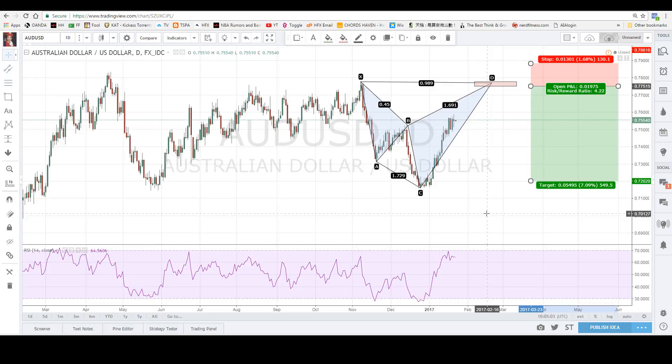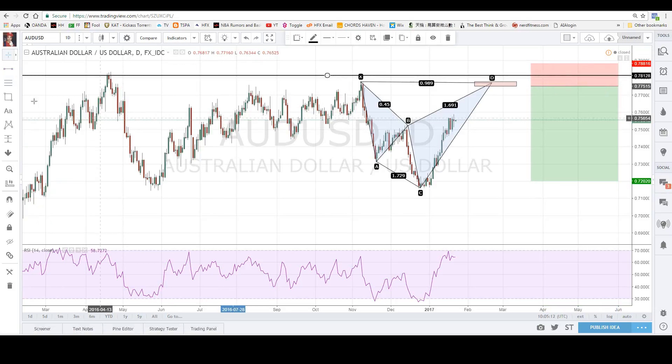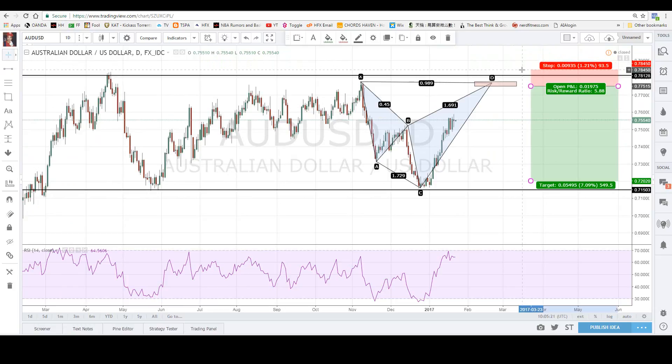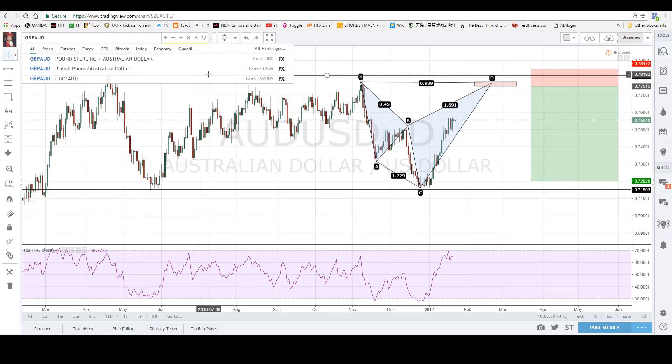For Aussie Dollar on the daily chart — and I'm doing all daily setups in this video — it's in a big range. Selling at the top of the range, stop loss goes above, maybe at 78.50, and profit target is around 72. That's how I'm going to trade Aussie Dollar — just keep trading the range.